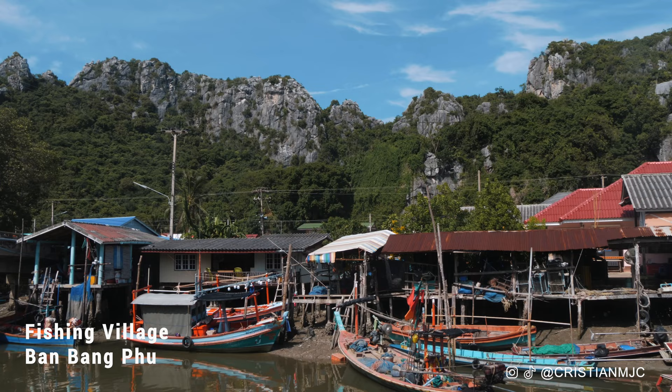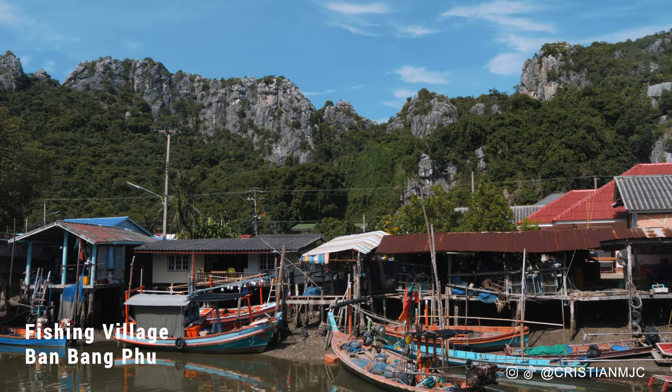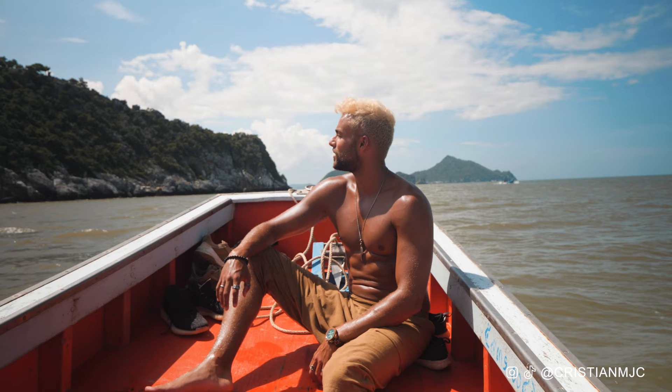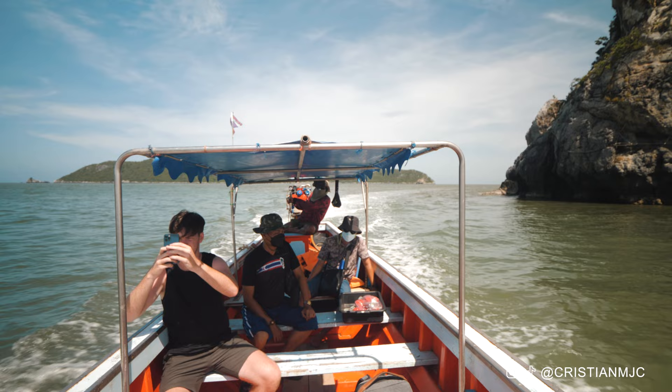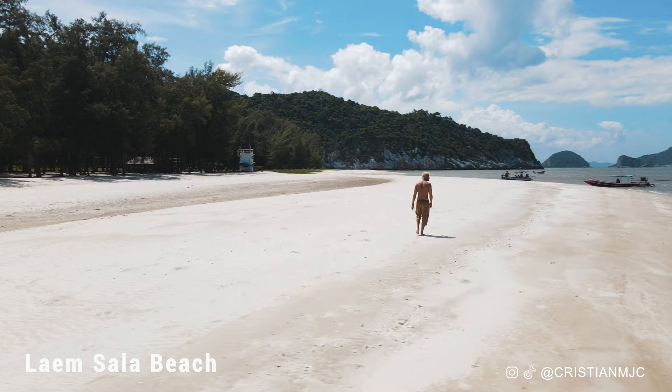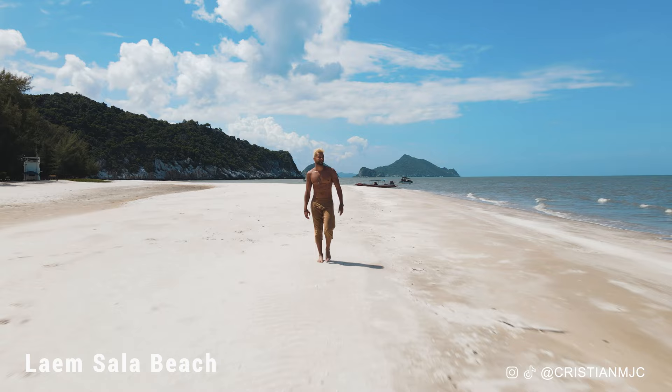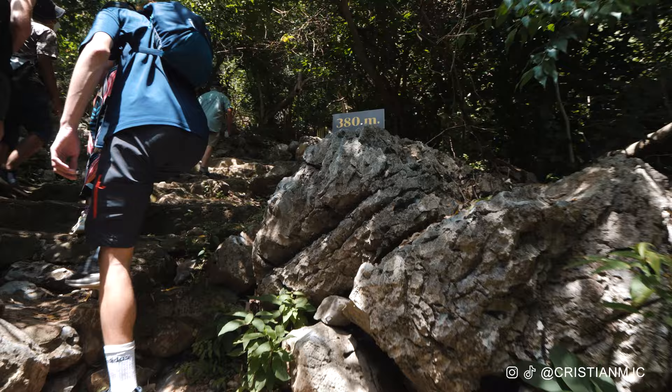For our trip we took a visit to the Ban Bang Fu fishing village first, which is also where we took our long tail boat on a 10 minute journey through the water — a really beautiful experience. We were dropped off at Lam Sala Beach, the most famous beach in Sam Roy Yod National Park. This beach was stunning, white sand, and it was here that we started our 20-25 minute hike up to Phraya Nakhon Cave.